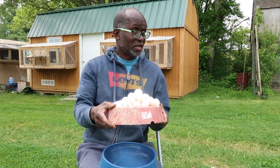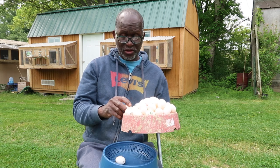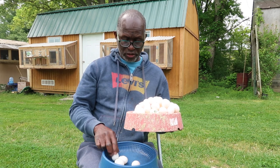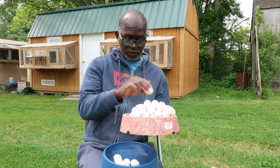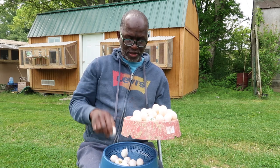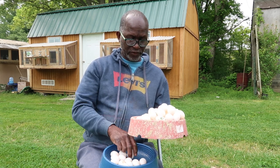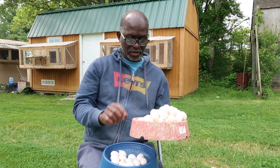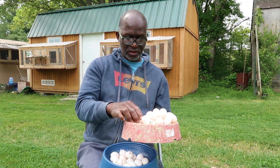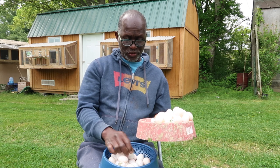What I want to do today is count these eggs, because I have no idea how many are here. One, two, three, four, five, six, seven, eight, nine, ten, eleven, twelve, thirteen, fourteen, fifteen, sixteen, seventeen, eighteen, nineteen, twenty. I know there's at least 60 eggs here.